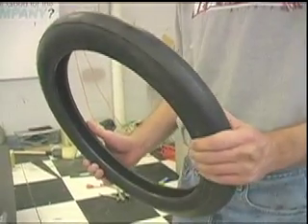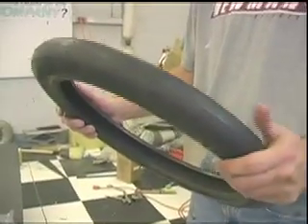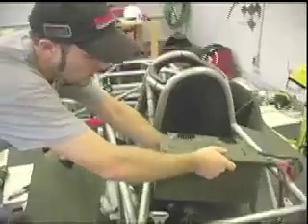Our race tires are specially made for solar cars. They cost $100 a piece, and we use one set a day. So $400 just a day on the race is what it's costing us.